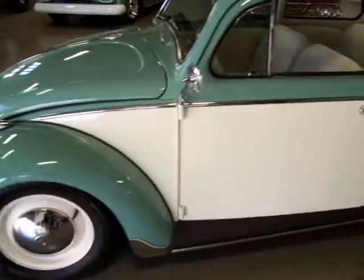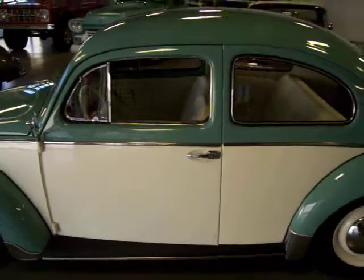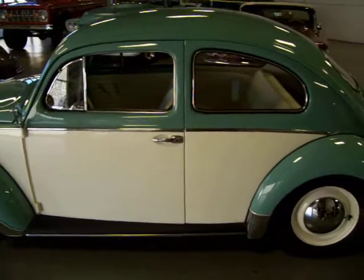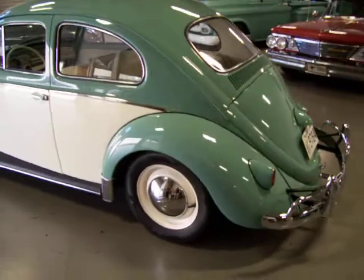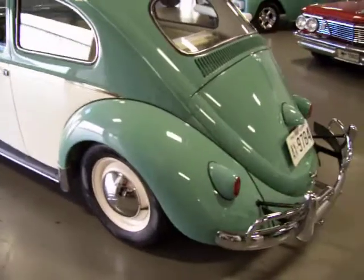Give you a quick walk around on the body. The body is extremely straight. I really did not notice any flaws along the paint and body on this Beetle. Let's just say there might be a minor rock chip or two that I missed, but it's really close to brand new.